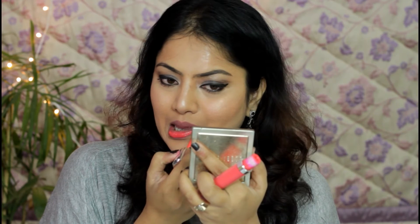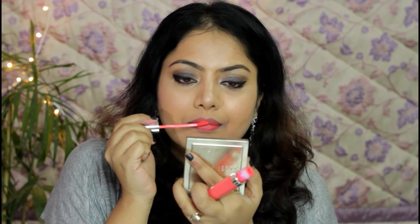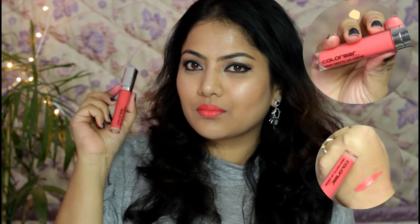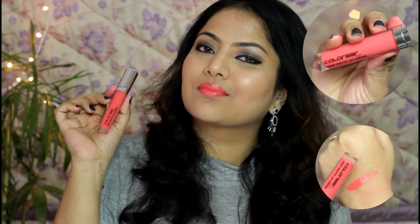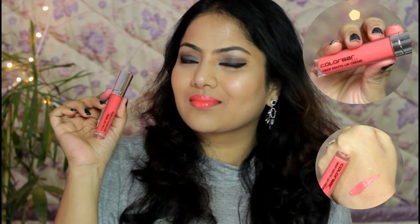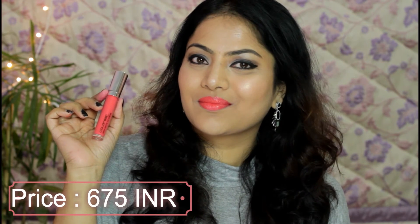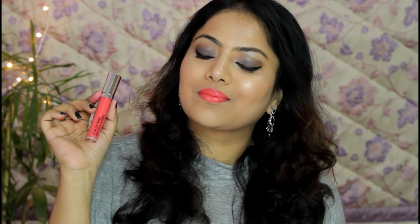Next I'm going to swatch Colorbar Deep Matte Lip Cream in shade Deep Blush, which is a beautiful bold coral shade perfect for ongoing summers. This particular shade will suit fair to medium skin complexions and can look slightly garish on only skin tones. It's a very lightweight formula, feels moisturizing on lips, and offers a relatively non-sticky velvety matte finish.